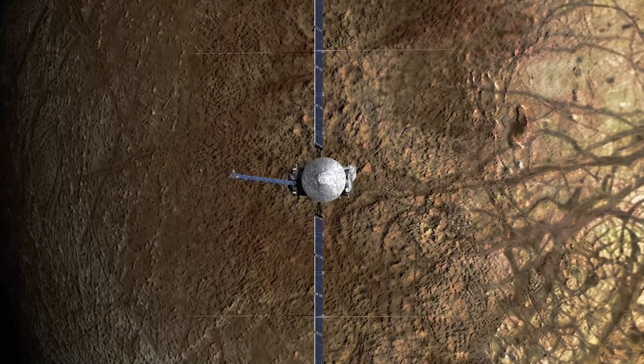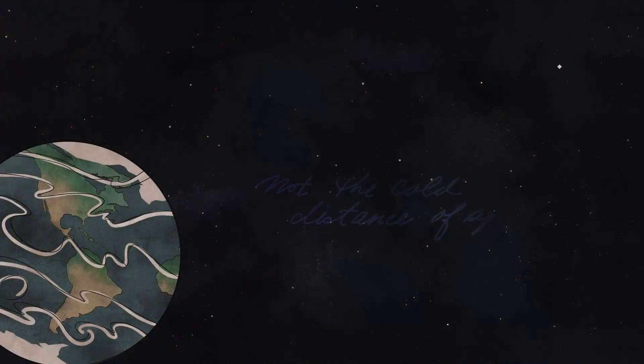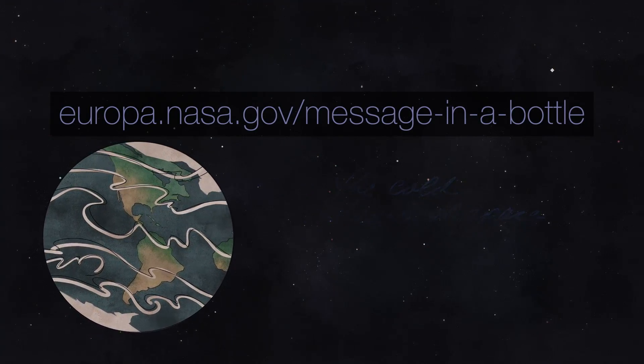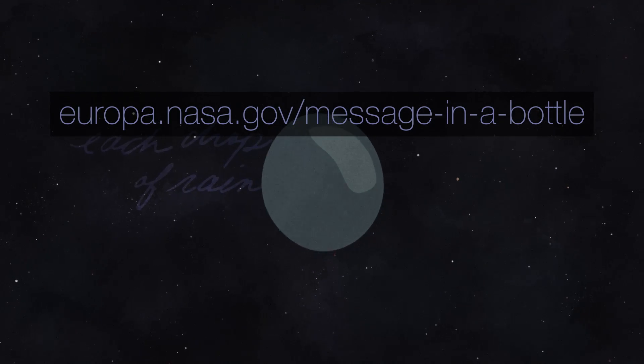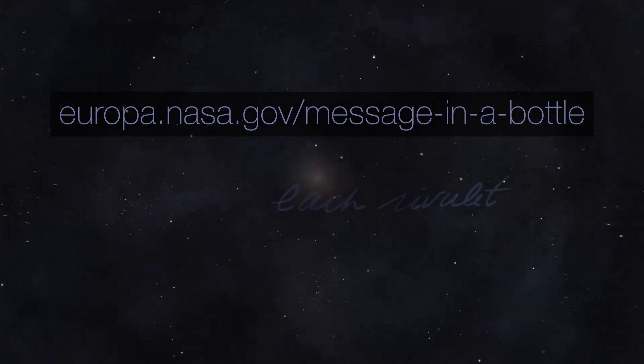And you can send your name to Europa etched on the spacecraft. Visit the link on screen to sign the message in a bottle that will be sent across the cosmic sea from Earth to Europa, from one ocean world to another.